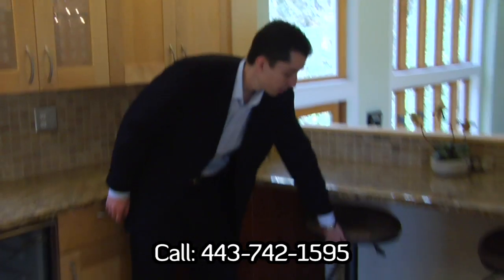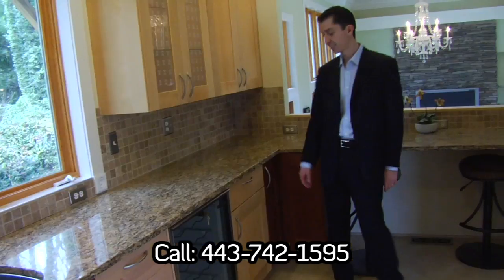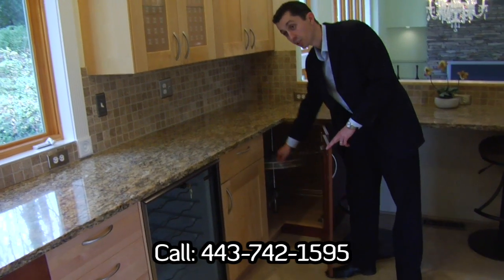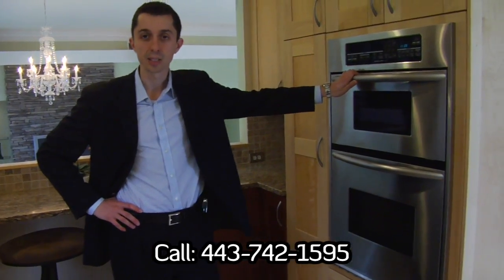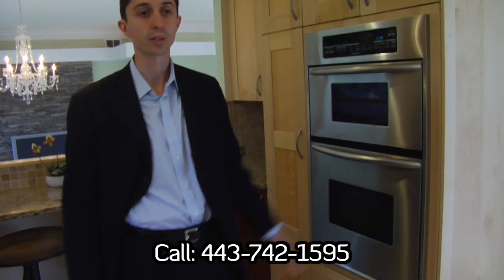There's a breakfast nook so you don't have to go anywhere else to have your breakfast — pretty convenient. Some of the little details here: you have a Lazy Susan on this side of the kitchen and another one on the other side, along with a KitchenAid convection oven to make it easier for all of your baking and cooking in this great space.